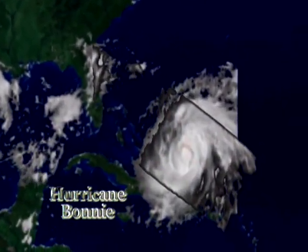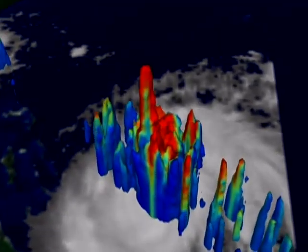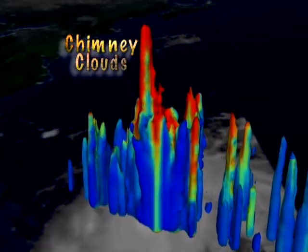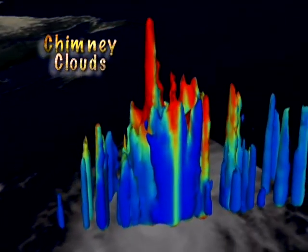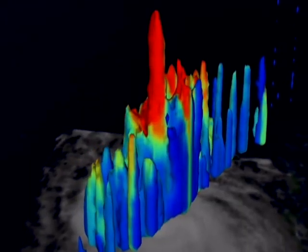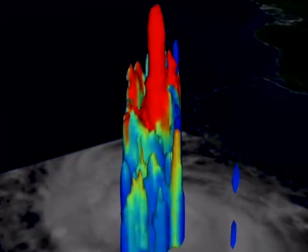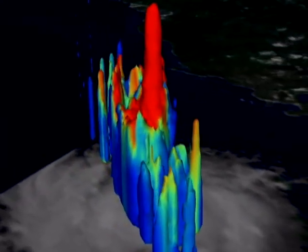Occasionally, during the early stages of a tropical storm, especially deep and vigorous hot towers called chimney clouds soar above all the other cloud tops. These amazing clouds are short-lived, but during their intense lives release a tremendous amount of latent heat inside the storm.